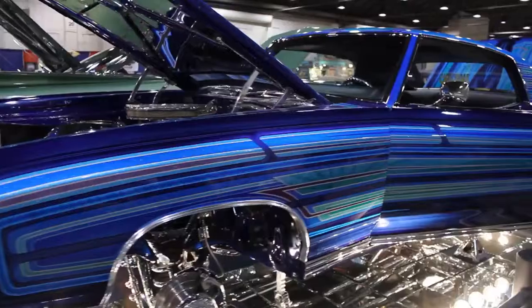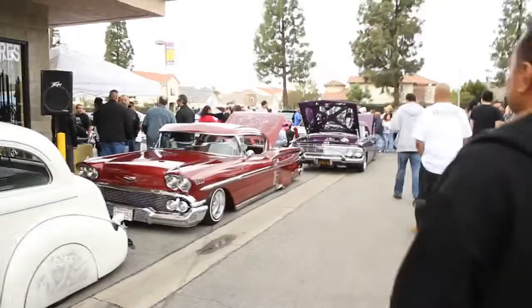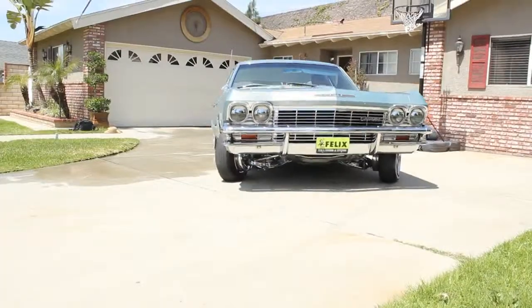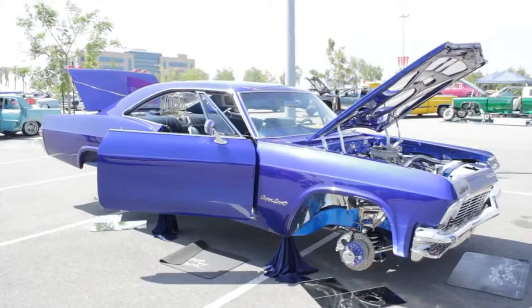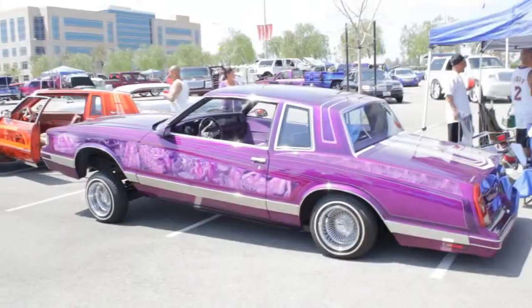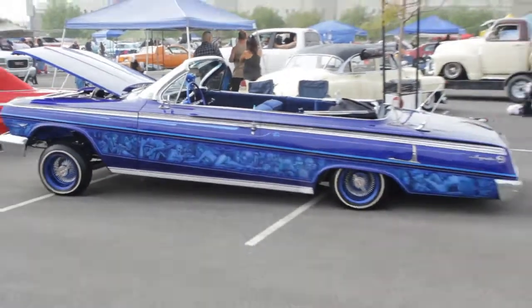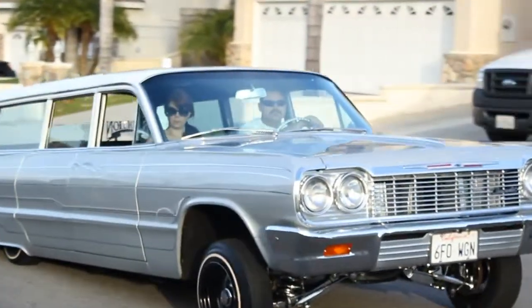Welcome to the Art of Lowriding. A true automotive enthusiast has a passion for their dream ride and strives to create their own vision of what a car should be, with each vehicle owner being the artist and their rides the canvas, creating automotive art and their dream ride.